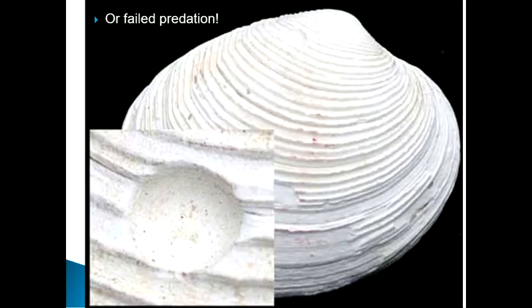You can also tell when a predator didn't quite go all the way through. This clam here shows a remnant of a drill job that started but for whatever reason stopped — it's called a failed predation. Notice we're seeing examples of behavior even in the most common, simplest of fossil objects: these shells.